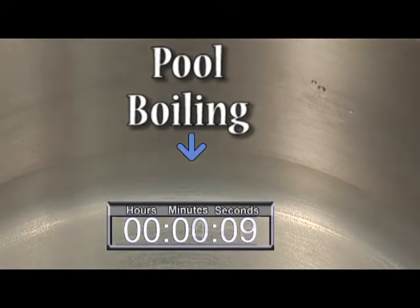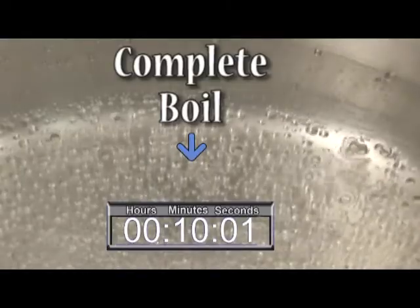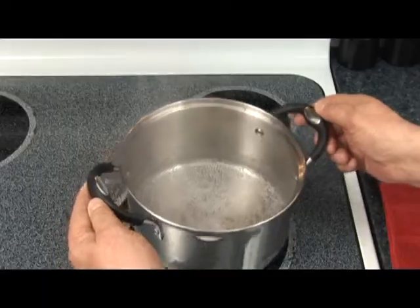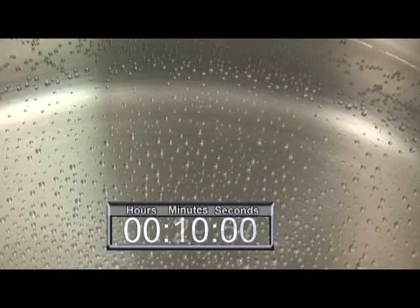This is called pool boiling — the beginning of the liquid phase changing to a gas phase, just like in your AC unit. Bubbles begin to form at about five minutes. We then see how long before it comes to a complete boil — approximately 10 minutes. We remove it from the burner and time how long before the bubbles are completely gone. At about 30 minutes they are very tiny, and by 33 to 34 minutes they are completely gone.